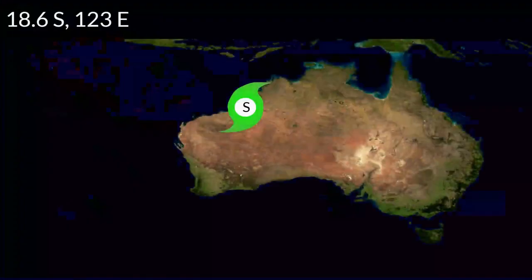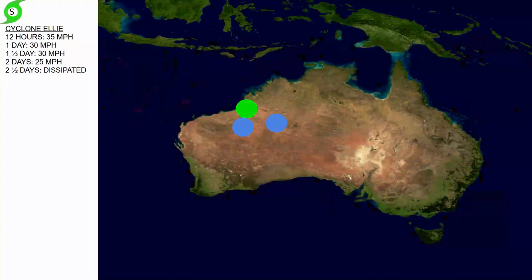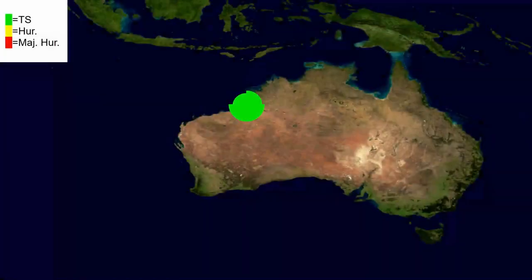Here's L.A.'s current location at 18.6 degrees south, 123 degrees east. Our current forecast has it diving down into land more, and it will eventually dissipate in about two and a half days. L.A.'s current wind field is displaying a very large wind field reaching even off land.